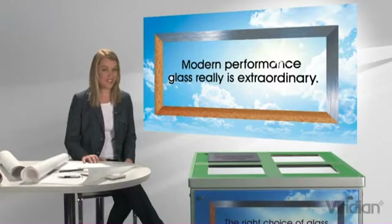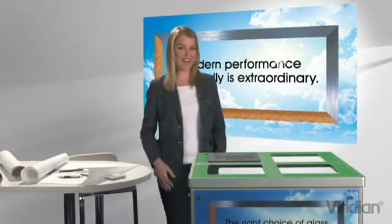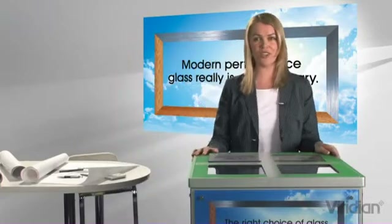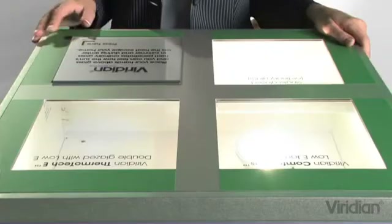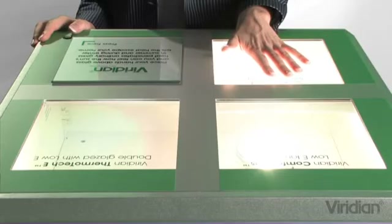Modern performance glass really is extraordinary. Experience it for yourself right now with our interactive demonstration unit. Push the button to switch on the lights. Then place your hand just above the ordinary glass. Feel the heat radiating through.